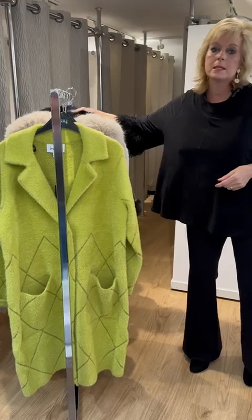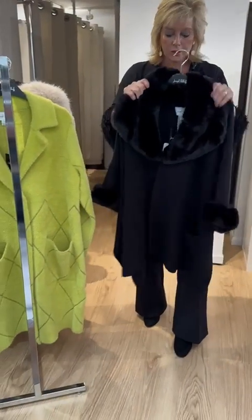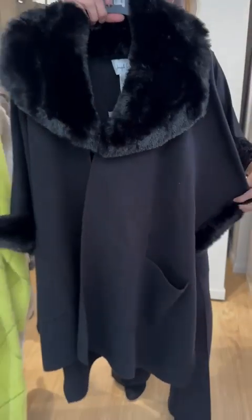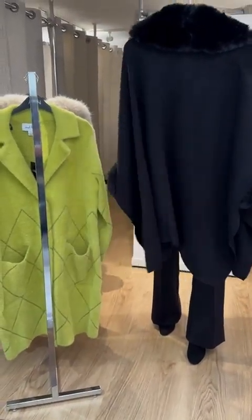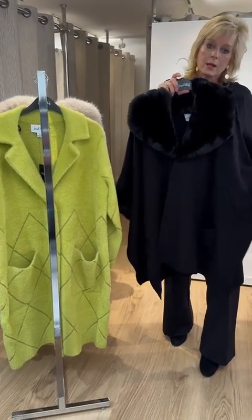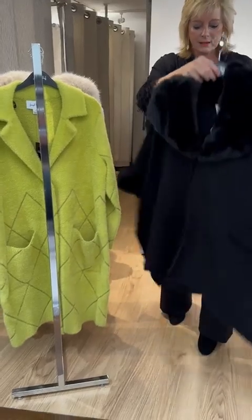The final item on my rail is this beautiful faux fur trimmed cape. It's great to pop on over anything, to be honest — it adds a little bit of glamour. It's gorgeous in shape, almost a little bit like a waterfall. It's got a concealed button at the front and a three-quarter sleeve. An absolutely fantastic piece, girls.